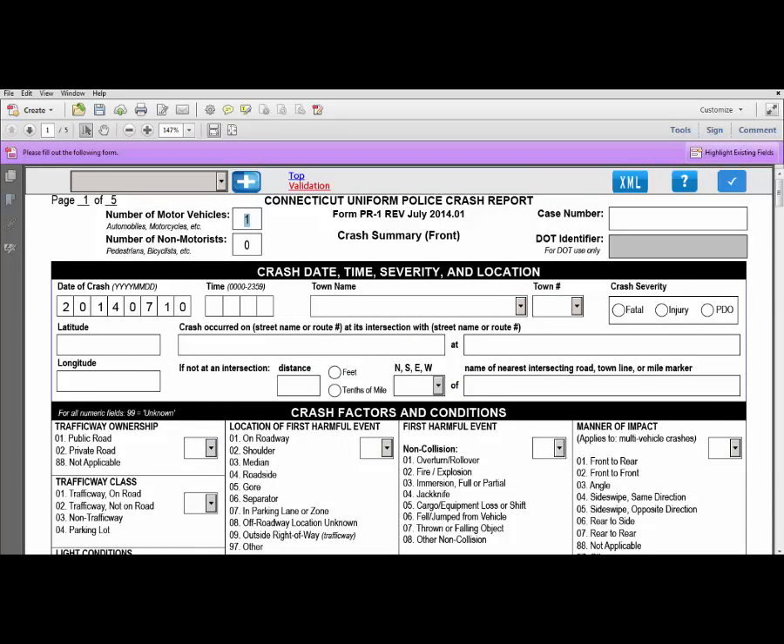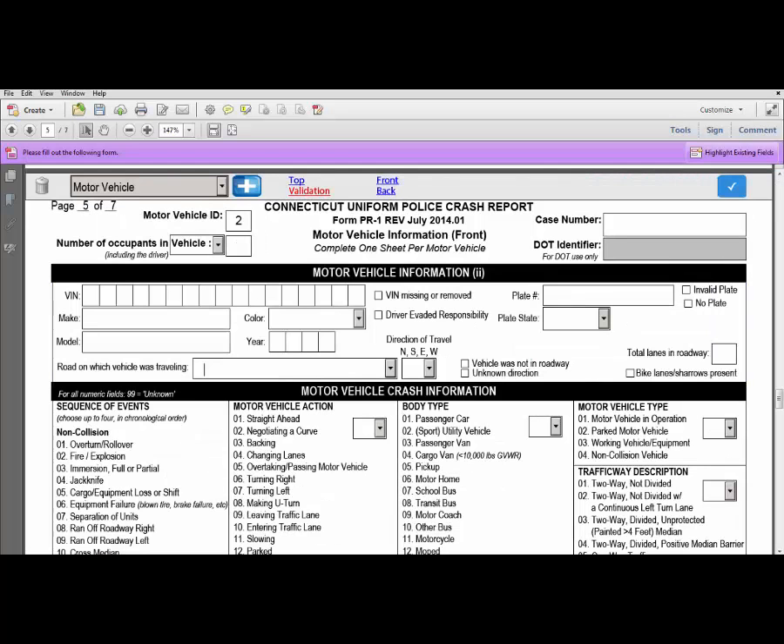The PDF makes it easy to record location information about crashes that have occurred at an intersection. Go to the crash occurred on field and enter in the name of the two streets where the crash occurred — for example, Elm Street and Main Street. Once your two street names are in the fields, click Enter. Now, if you scroll down to the Motor Vehicle Information page, you do not need to manually enter the road on which the vehicle is traveling — simply click on the drop down menu and the two streets you already entered at the intersection appear for you to easily select.